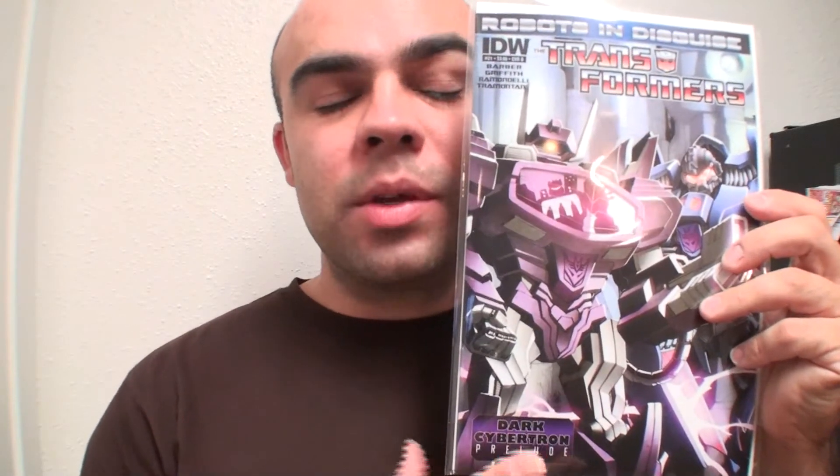Next I got Transformers: Robots in Disguise number 21, B cover. Didn't really look too much for the A cover with everything else I was looking for, but I actually kind of like this cover. We continue to see Dark Cybertron Prelude, but they've been saying that for like four months now so I don't know what that's about.